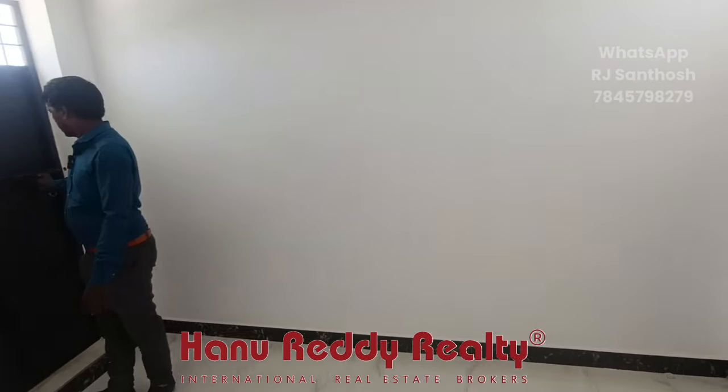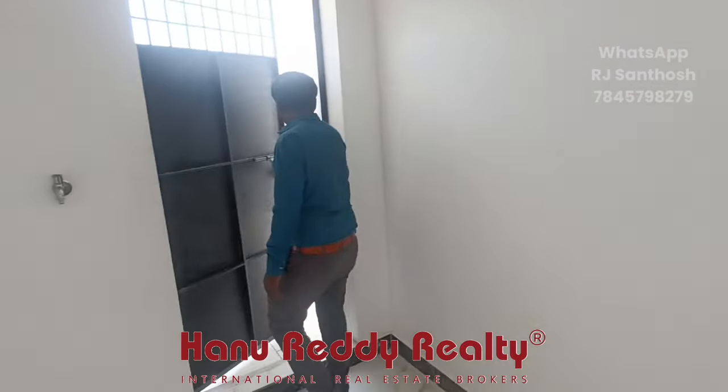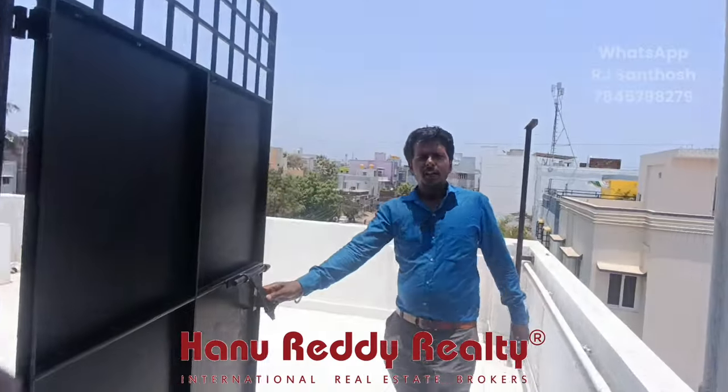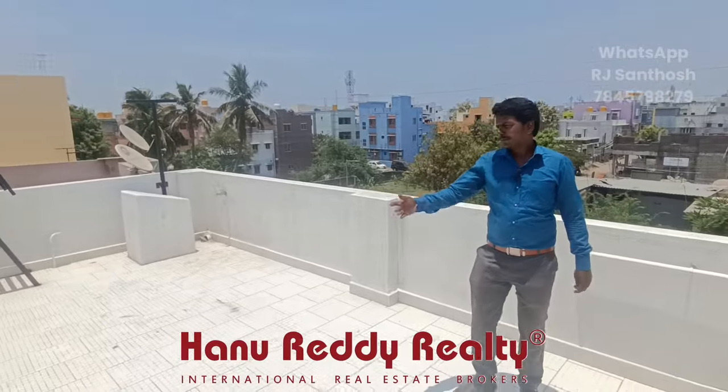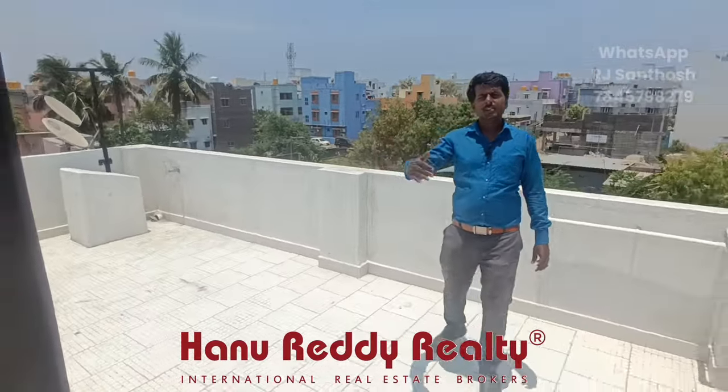There are chairs on two sides. One thing to note is the cool tiles. Here is the terrace. This is the access to the next section. This is the attached water tank.